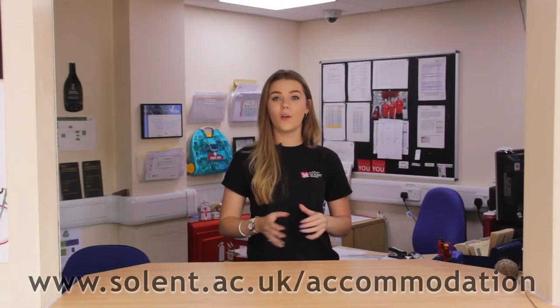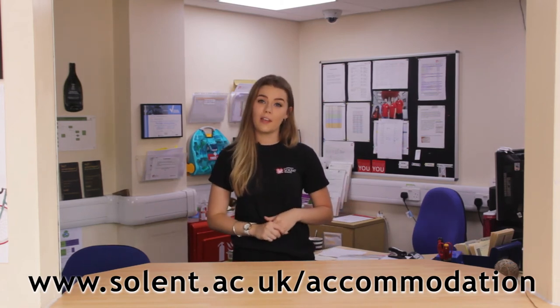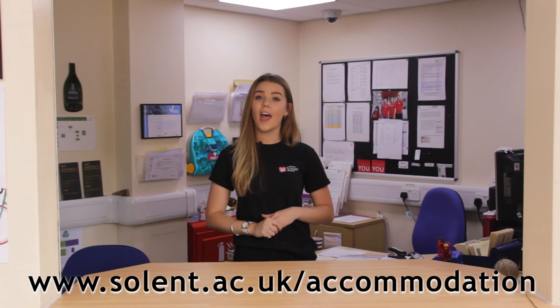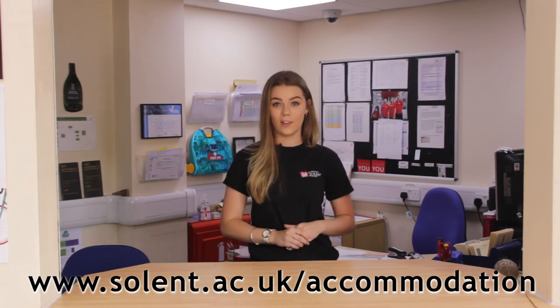As well as offices on site at main campus, we also have offices at each of the residencies with 24/7 care from resident staff and security, so anything you need should be catered for whilst living here at Solent.